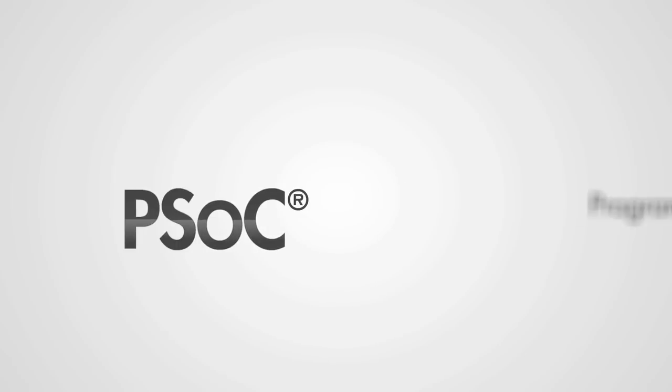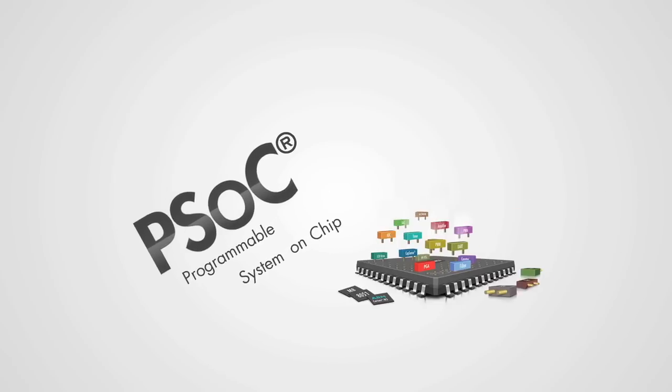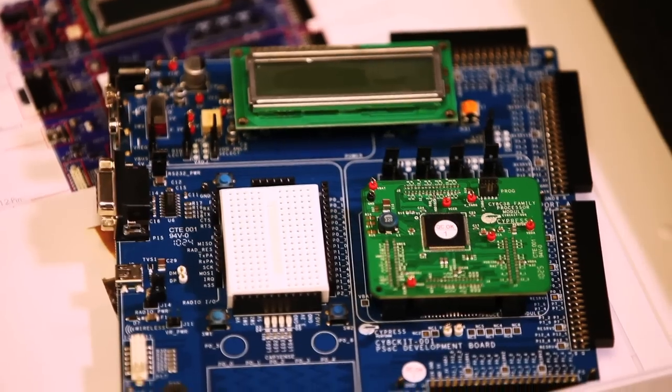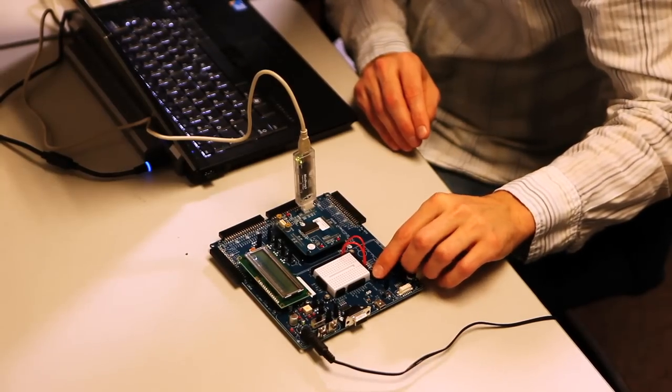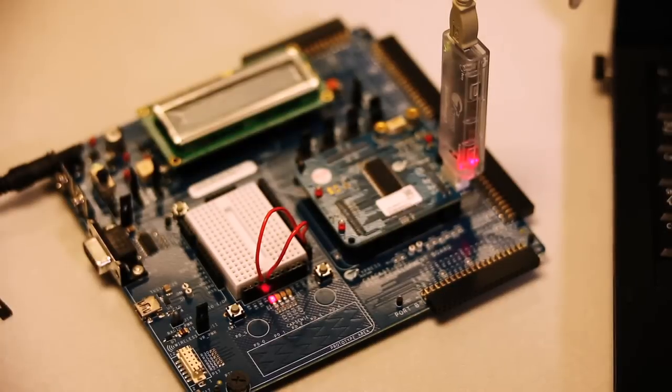PSoC 1 is the world's first programmable embedded system on chip, integrating configurable analog and digital peripheral functions, memory and a microcontroller on a single chip. PSoC 1 was our original PSoC. We started working on it in 2000, brought out samples in 2001, had a little bit of revenue in 2002, and in 2003 it started taking off.